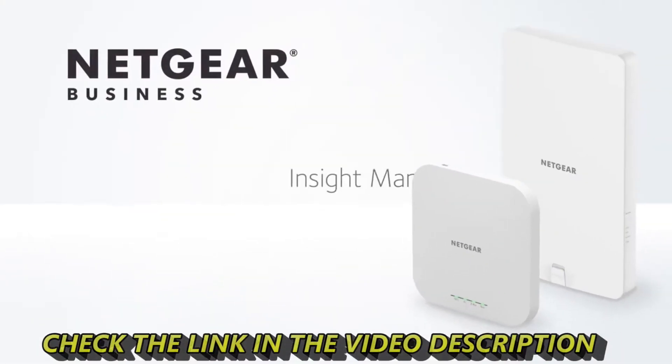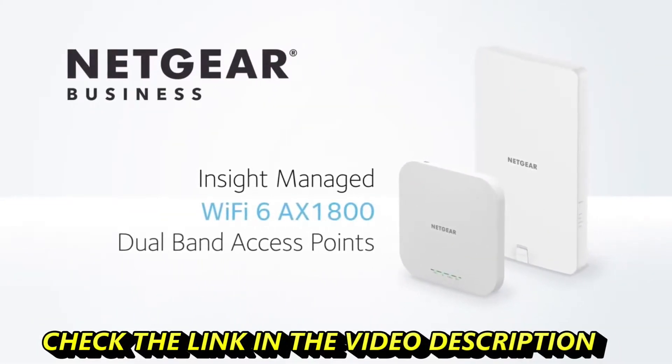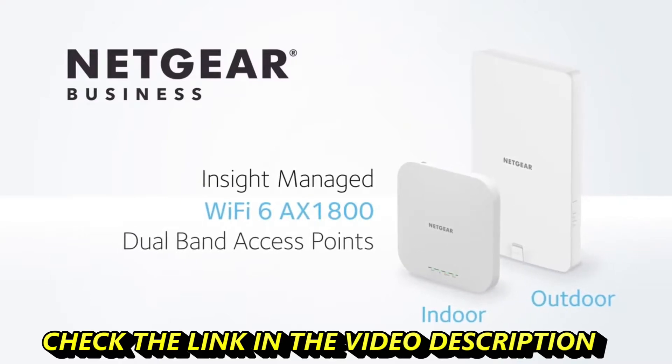The Netgear InSight managed Wi-Fi 6 AX1800 dual band indoor and outdoor access points.